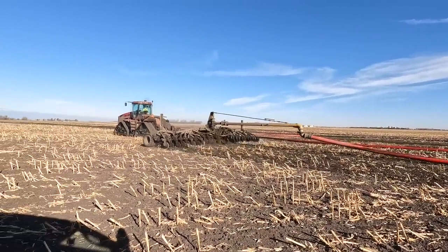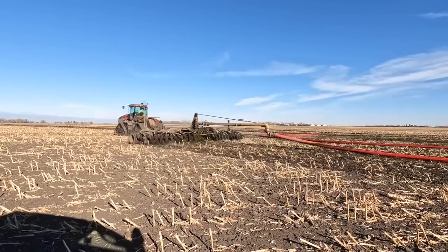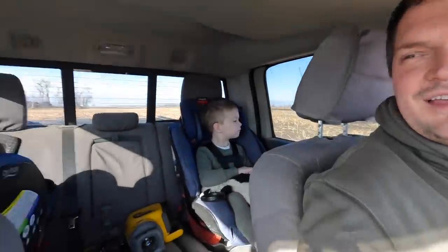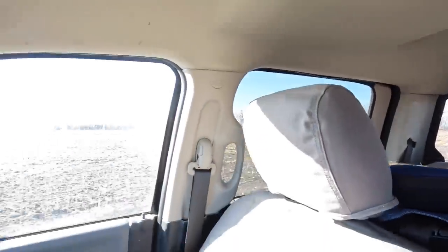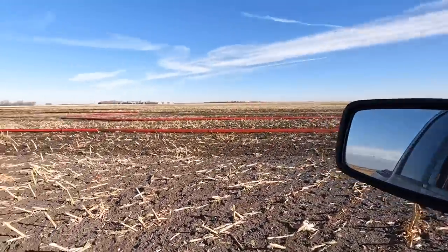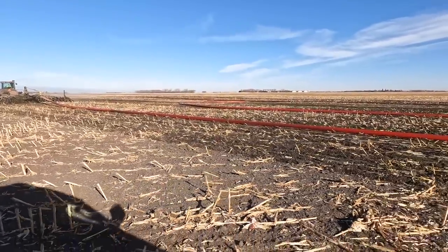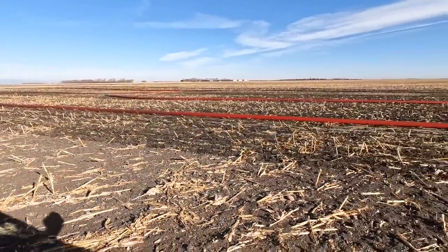Looks like we've got a little leak on the back there. I've got Ian and Eli with me coming to look at the field. Looks like one hose has a little bit of a break in it.